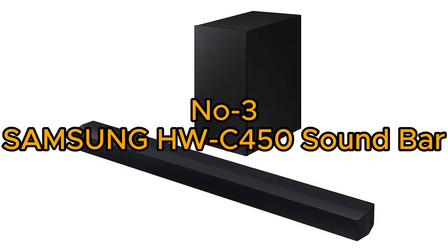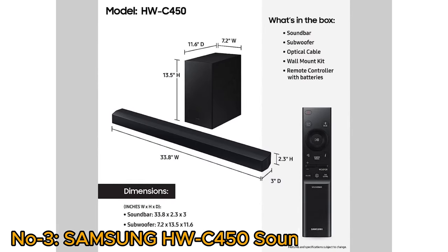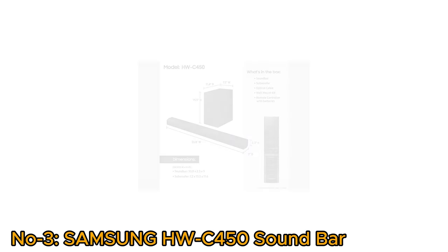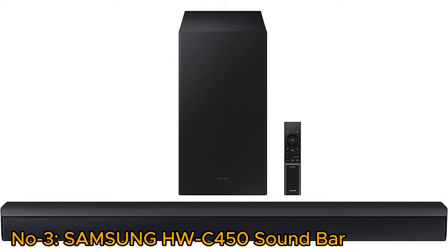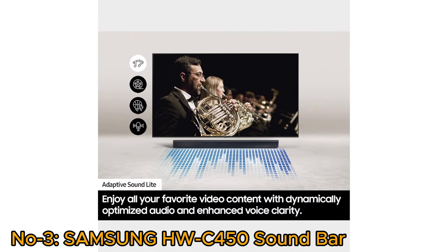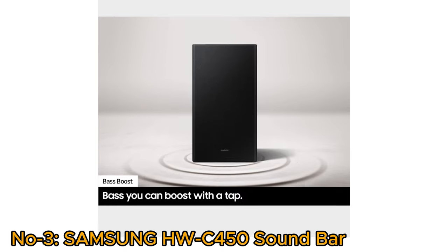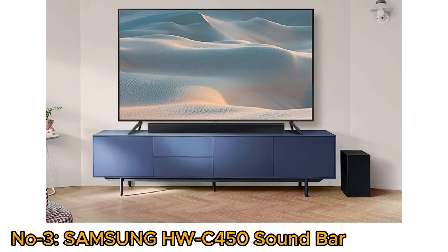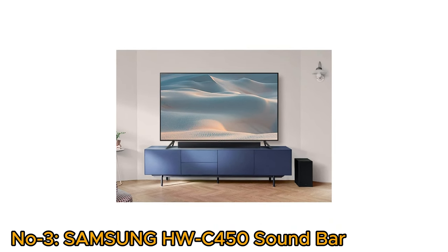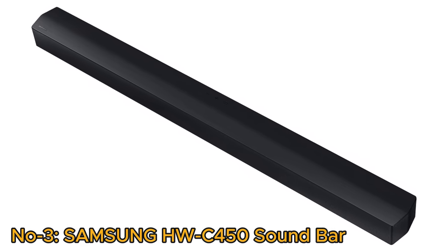Number 3, Samsung HW-C450 Soundbar. The Samsung HW-C450 2.1-channel soundbar offers an immersive audio experience with DTS Virtual X and an included subwoofer for enhanced bass. Featuring game mode and Bluetooth connectivity, it adapts seamlessly to various entertainment needs. Wireless surround sound compatibility further elevates the audio experience, while adaptive sound light optimizes sound based on content. Bass boost with a tap can take your listening experience to another level. The convenience of one remote control, along with night mode for subtle late-night listening and voice enhance for crystal-clear dialogues, make it a versatile addition to any home theater setup. With sleek design and powerful features, this Samsung Soundbar delivers a premium audio solution.